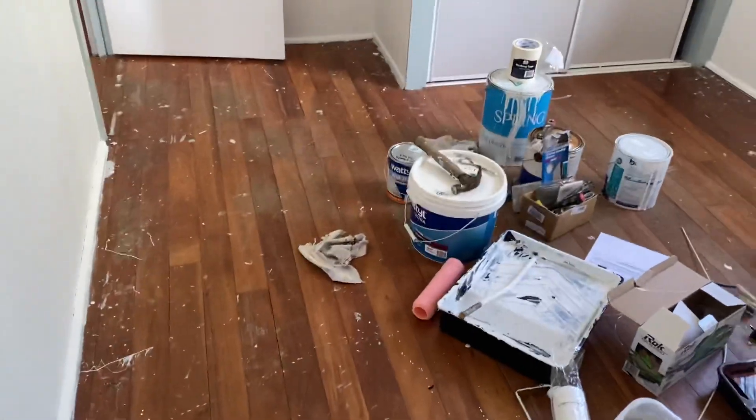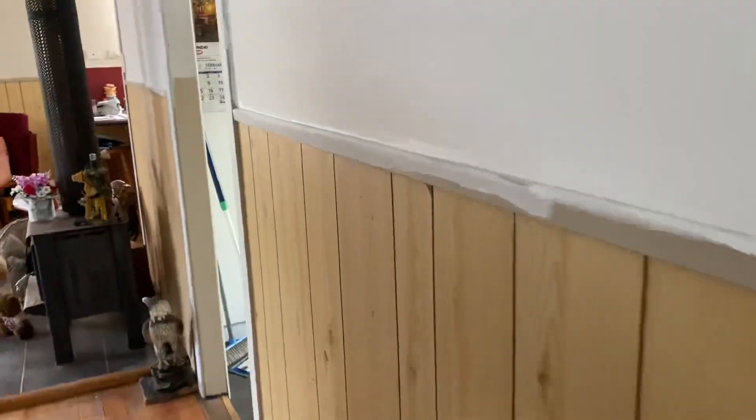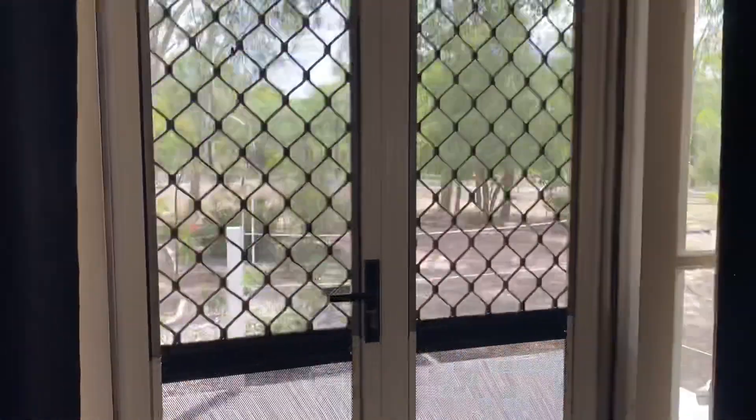This is the second bedroom — it has a built-in cupboard and that nice timber floor. It's freshly painted with a ceiling fan. Both the other bedrooms have a breezeway with louvers so you can let the breezes through into the hallway and back into the lounge. There's a wood heater to keep you warm in winter, and also reverse cycle air conditioning and a ceiling fan.